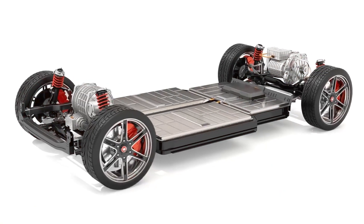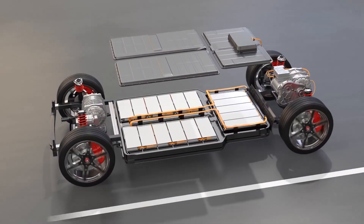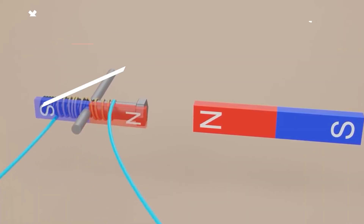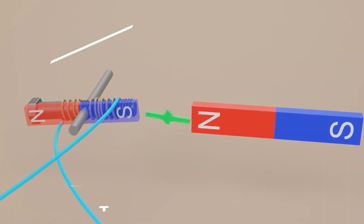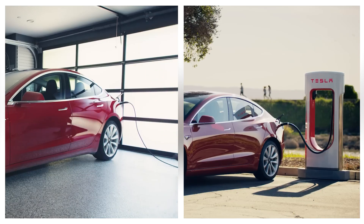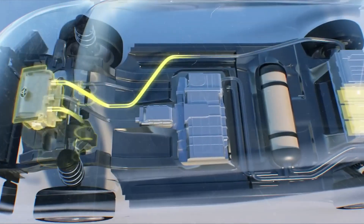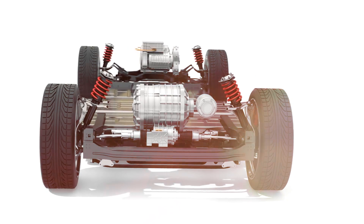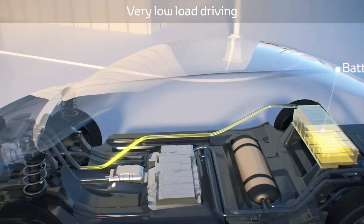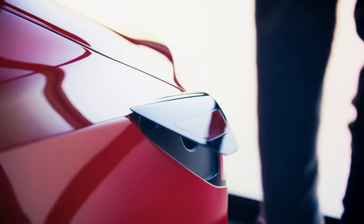Now, let's compare this to how battery electric vehicles, or BEVs, operate. In BEVs, electricity is stored in a large battery pack to power an electric motor. Instead of producing electricity through a chemical reaction, BEVs charge their batteries from an external power source, like a home charger or a public charging station. While both hydrogen cars and BEVs use electric motors, the main difference lies in how they generate and store electricity. Hydrogen cars produce electricity on the go using hydrogen fuel cells, while BEVs store electricity in batteries that need to be recharged.